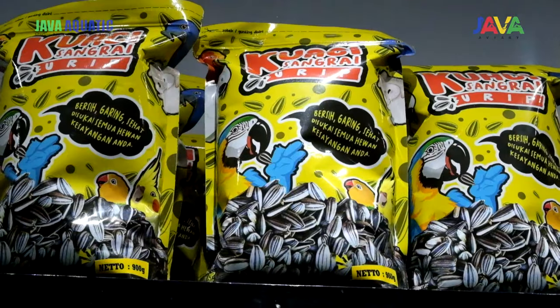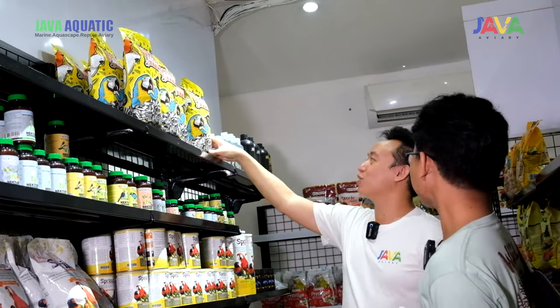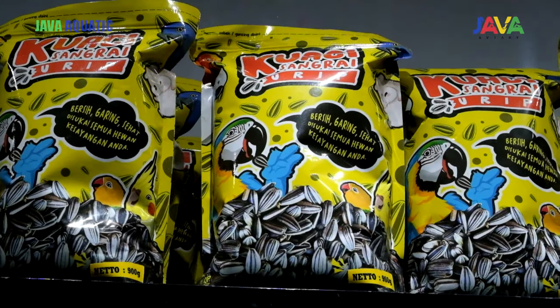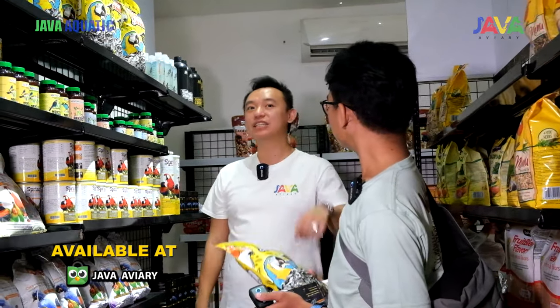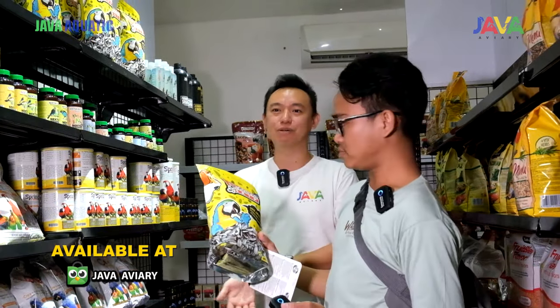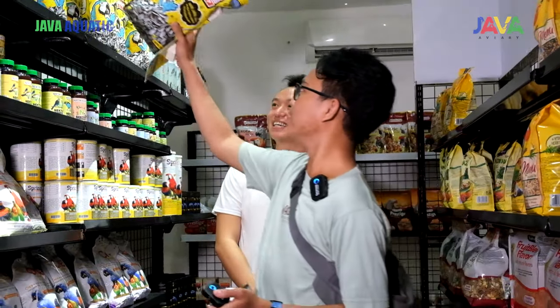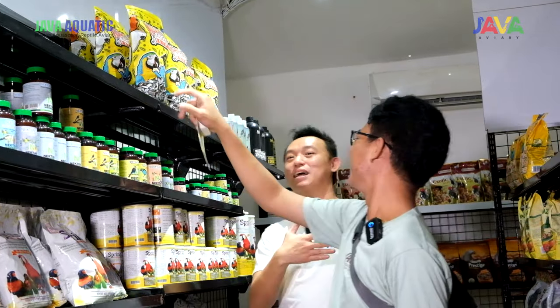Ini kuaci. Ada di sini juga guys — Kuaci Sangrai. Di sini ramai banget. Ini salah satu bestseller kita. Kalian kalau misalkan mau order Kuaci Sangrai juga bisa cek aja Tokopedia-nya Java Aviary. Pokoknya cari aja Java Aviary, produknya udah full banget. Ini gak perlu belanja lagi di rumah, stok banyak, langsung dari suppliernya.